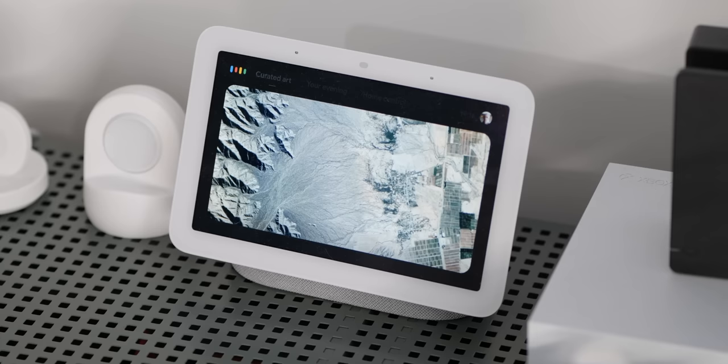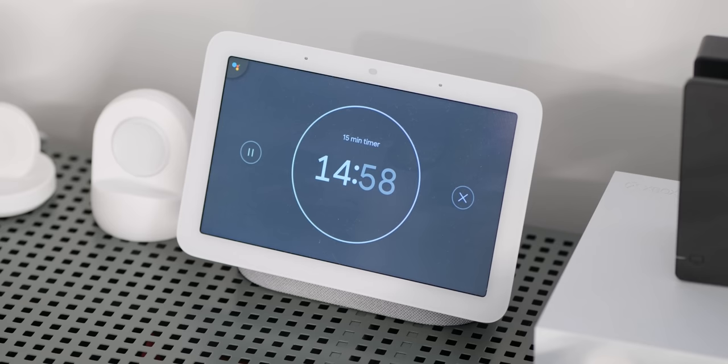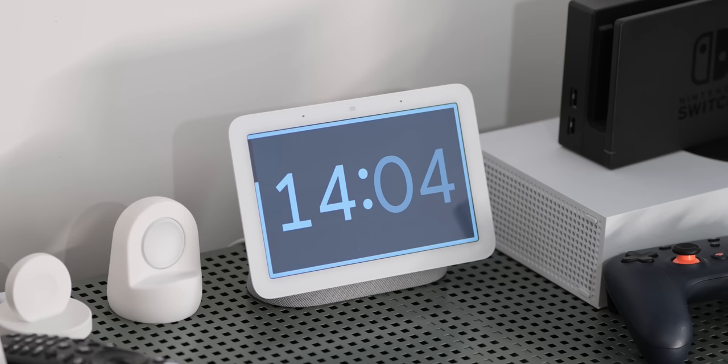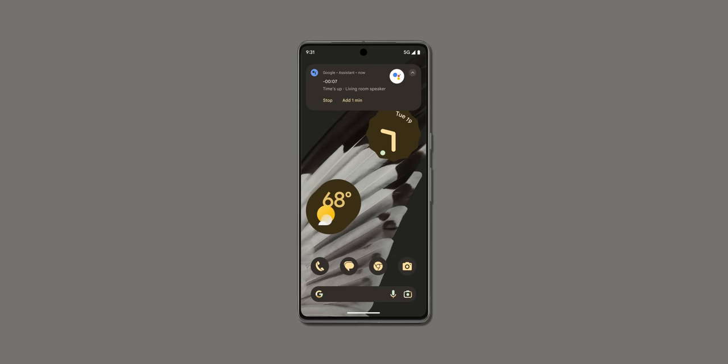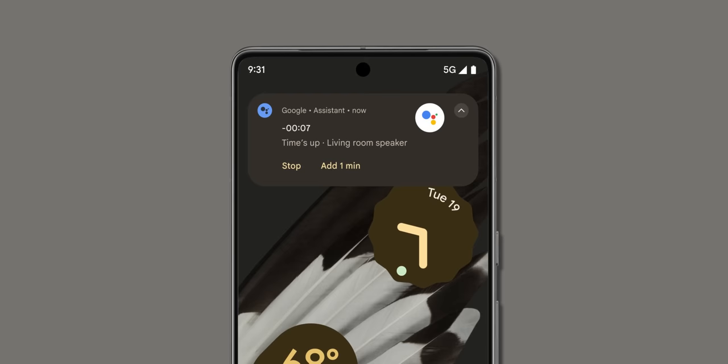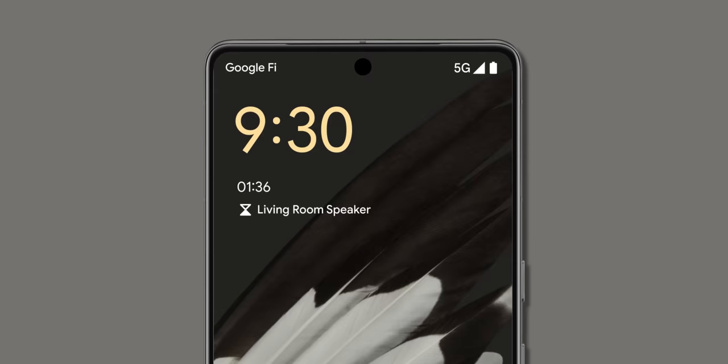One of the most requested features for Pixel phones is the ability to track timers and alarms across devices and smart hardware via the at-a-glance widget. Finally, this is part of the March 2023 Pixel feature drop — you'll be able to set timers on your Nest smart home displays and speakers and see the remaining time on your lock screen and home screen. Controls for stopping and adding more time are available, though this isn't compatible with the Nest Home Max.